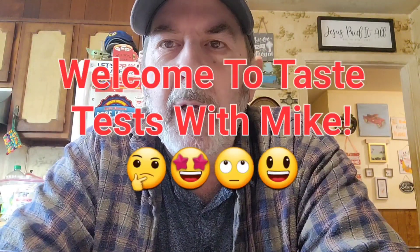Hello everyone and welcome to Taste Test with Mike. Today for lunch I don't really feel like anything — like a sandwich or anything like that — I don't really want to eat much.